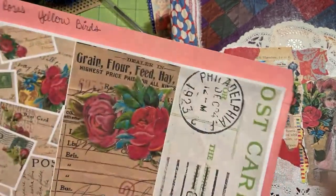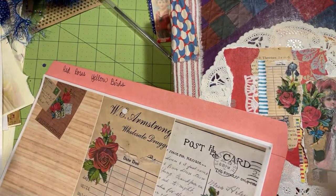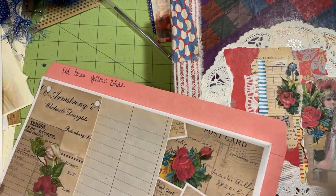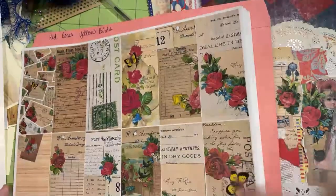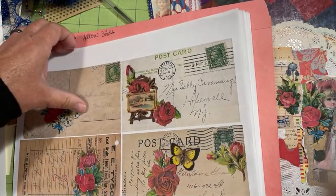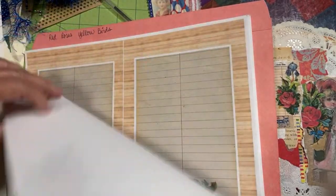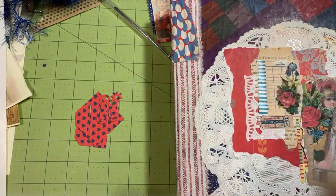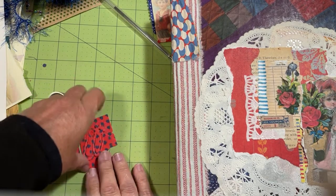I'm also going to add the Red Roses Yellow Birds Digital to the sale. These are also going to be 40% off. It's another Red Rose kit that I think will be a good addition. Red Roses Yellow Birds has been added as well.